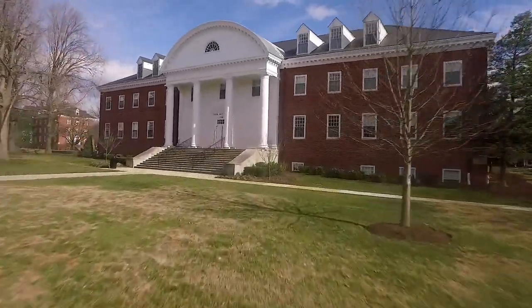Welcome to the newly renovated Tatum Art Center, which is home to the Hodson Art Gallery, the Department of Art and Archaeology, Global Languages and Cultures, Psychology, Education, and Law and Criminal Justice.